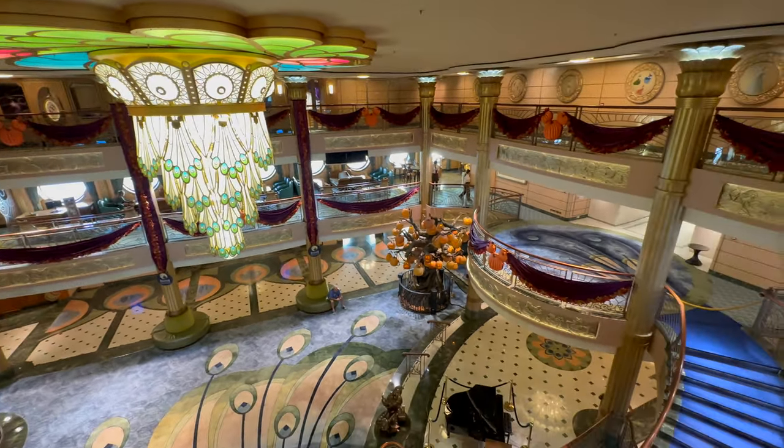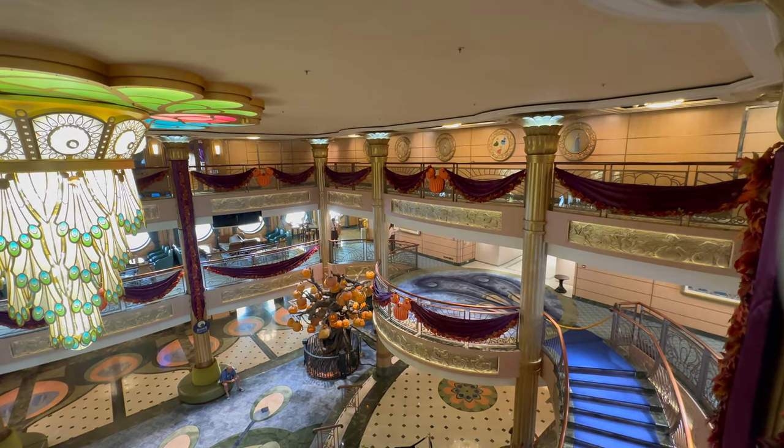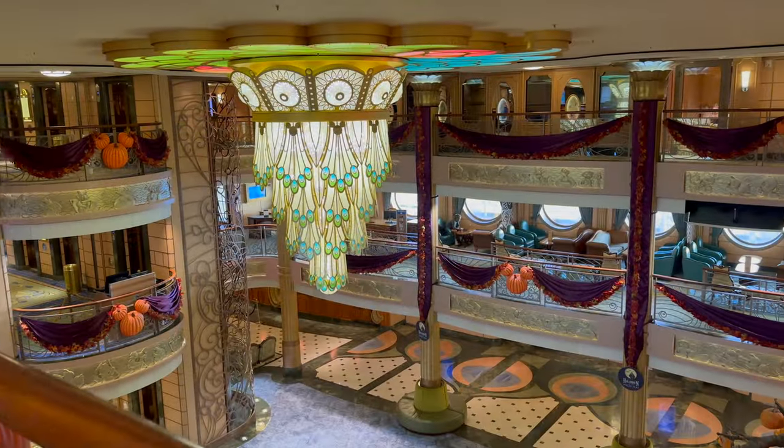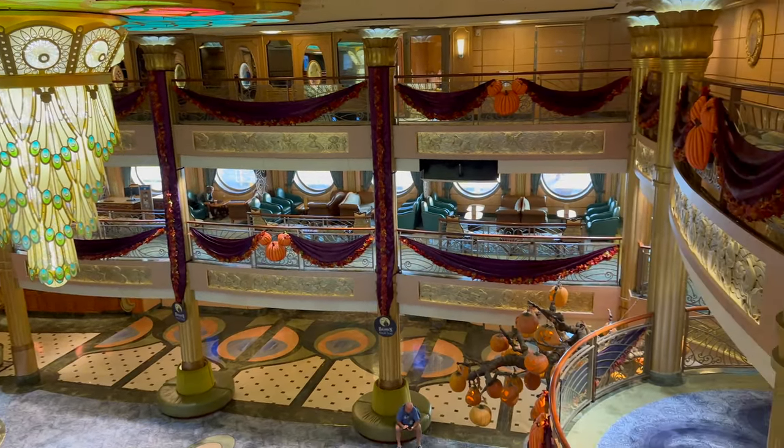If you don't know what Jack Jack's Diaper Dash is, then book a Disney cruise to find out — trust me, it will be worth it. Or you can just check back in a few weeks where I'm going to cover it in detail. It almost deserves its own video.